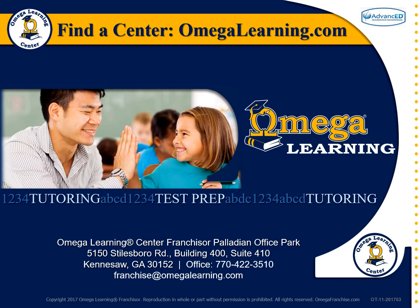Thank you for watching our video message. Omega Learning Center is committed to exceeding your tutoring program expectations. To find a tutoring center near you and speak to one of our academic advisors, visit omegalearning.com.